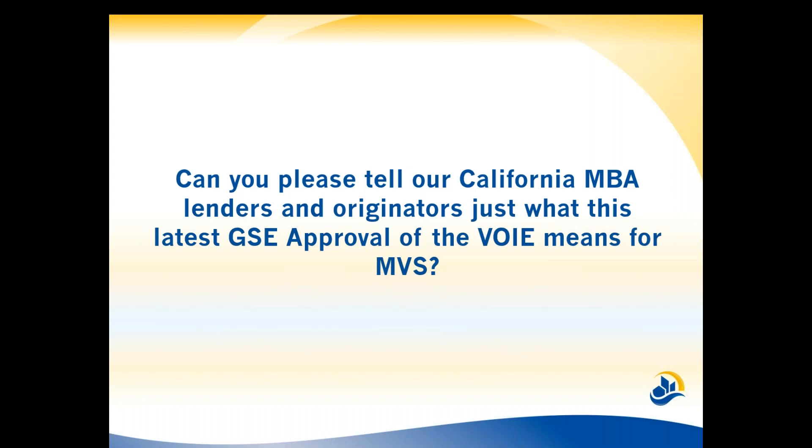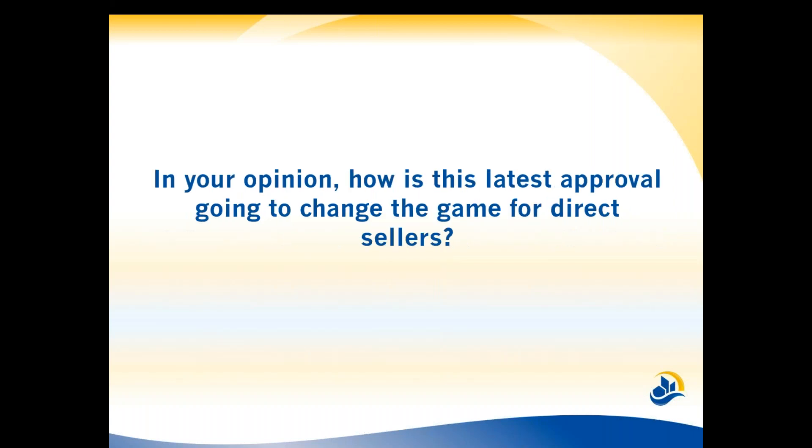In your opinion, how is the latest approval going to be a game changer for direct sellers? Well, it really gives direct sellers and everybody an alternative and a competitor to the Work Number, which has been a real challenge in the market. Getting a little competitive spirit in the market is helpful. Also, the opportunity to get that immediate notification of rep and warrant status on assets, income, and employment — immediately hearing 'this loan's good, no further documentation required as long as you close within a certain time period.'